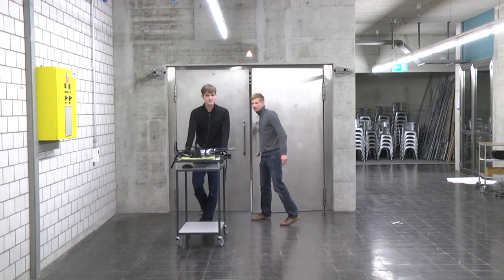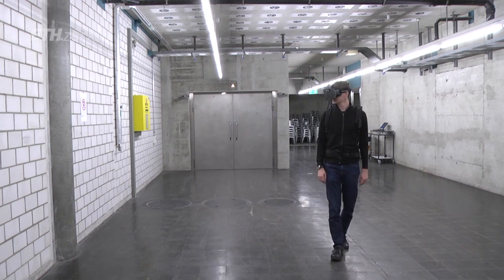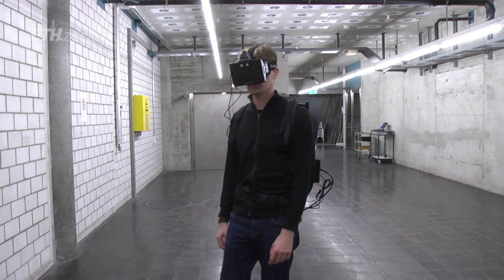I'm a researcher at ETH Zurich at the Institute for Machine Tools and Manufacturing. We are building systems for really walking through virtual environments. You wear a wearable simulator, and by really walking in a physical room, you're walking through a virtual environment.